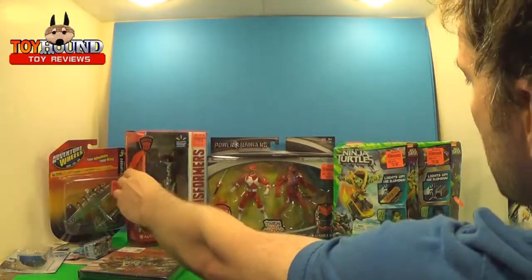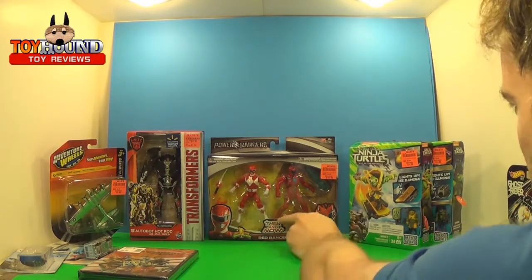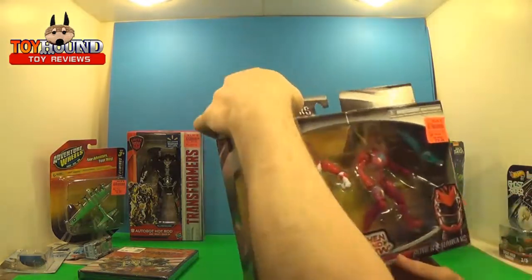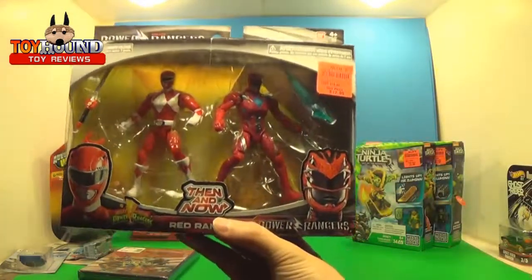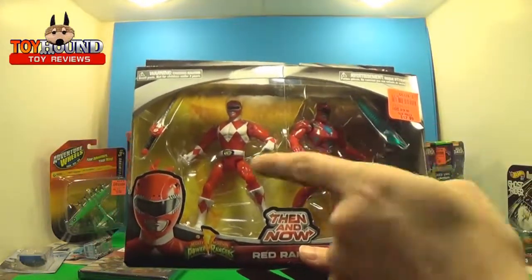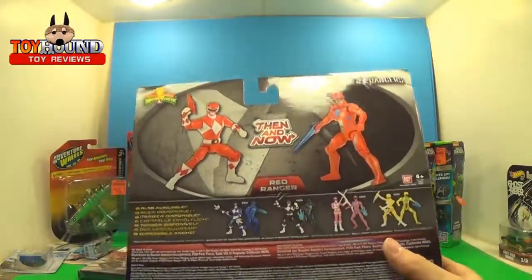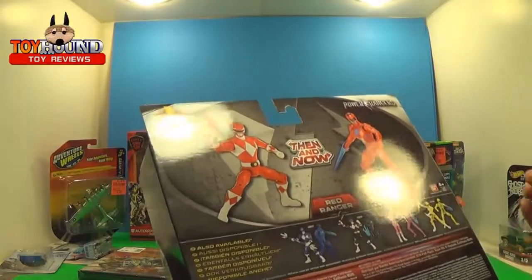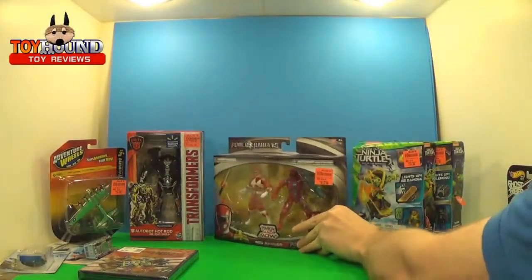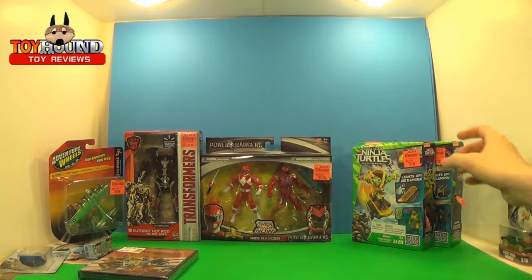They are getting Walmart stuff at Ollie's. This was actually a Walmart exclusive as well — this is the Red Ranger Then and Now 2-pack for the Mighty Morphin Power Rangers, and that's from the movie. You collect all these together and you can make the full team. I'll try and do a review once I have the full set complete — I just need the Black Ranger.